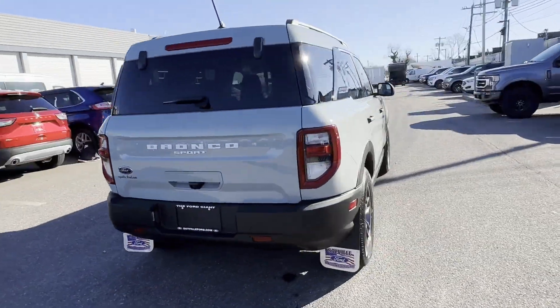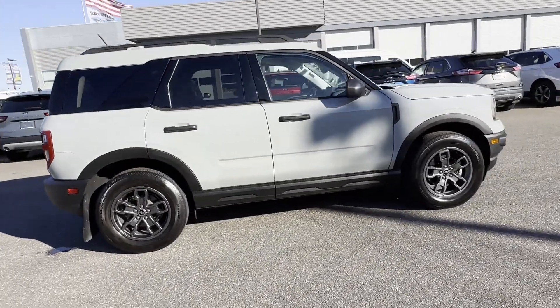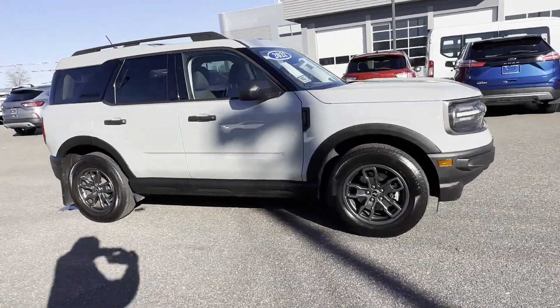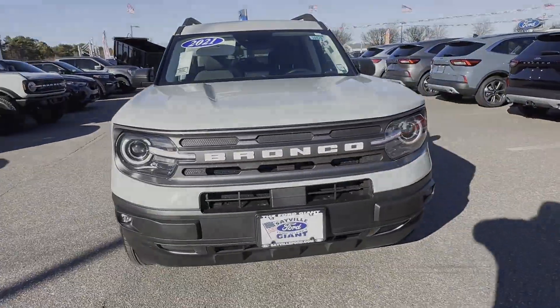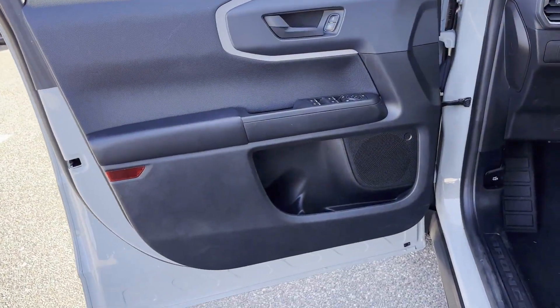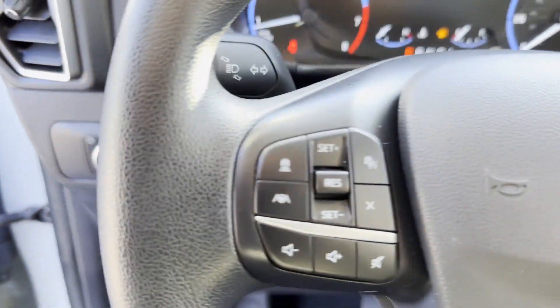You'll enjoy first-class features that create a premium environment such as cross-traffic alert, lane-keeping assist, backup camera, navigation, lane departure warning, Wi-Fi hotspot, satellite radio, turbocharged engine, four-wheel drive, and blind spot monitor.